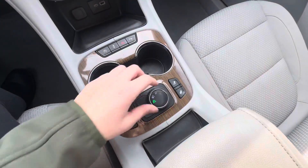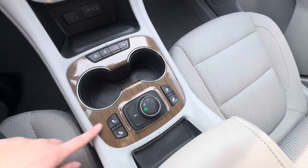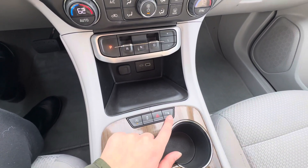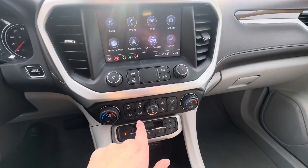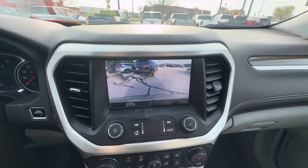You also have lane keep assist, snow mode and sport mode, heated front seats, auto stop-start, traction control, hazards, and rear park assist. There are two USB ports near the shifter, along with heat and AC controls. Up here you have Apple CarPlay, Android Auto, and a rear vision camera.